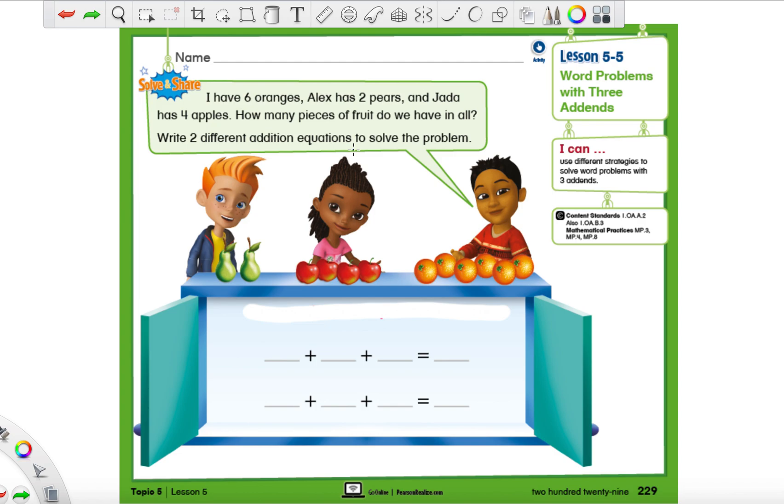Let's read this one together, and as soon as you hear something special make sure you circle it. It says: I have six oranges — did you hear anything important? The number six. And Alex has two pears — did you hear anything else? The number two. And Jada has four apples — we all heard that one, the number four. How many pieces of fruit do we have in all? And of course the words 'in all' are super special — they tell us we are definitely going to be using a plus sign and we have to add them all together.